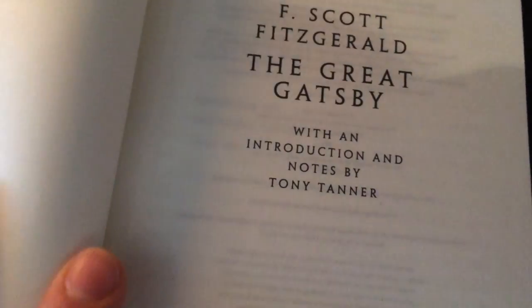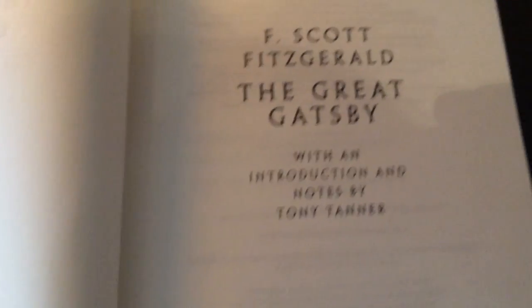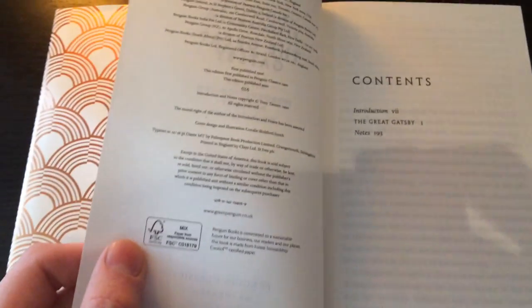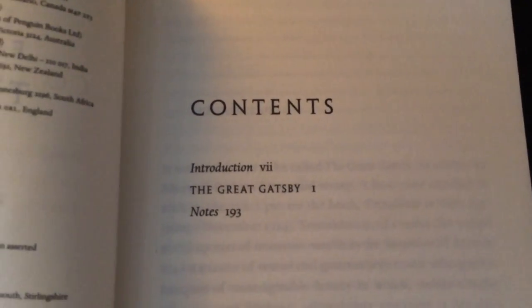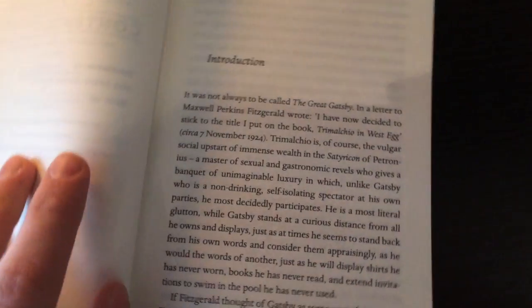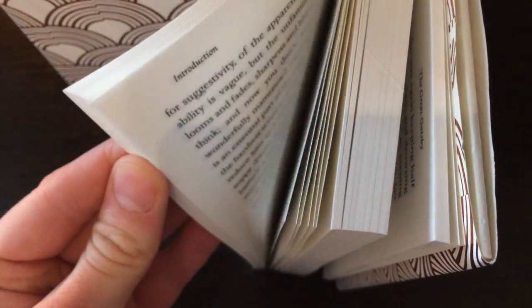This edition comes with a very long introduction by Tony Tanner, and it was published in 2010, I think. Here you have the introduction and some notes on the book as well. It's a very, very long introduction — all of those pages to the left are the introduction to the book, as you can see, quite a lot.